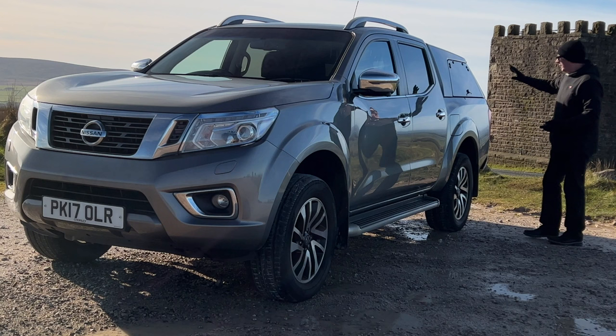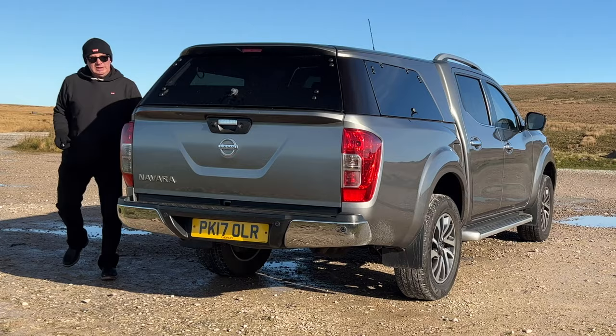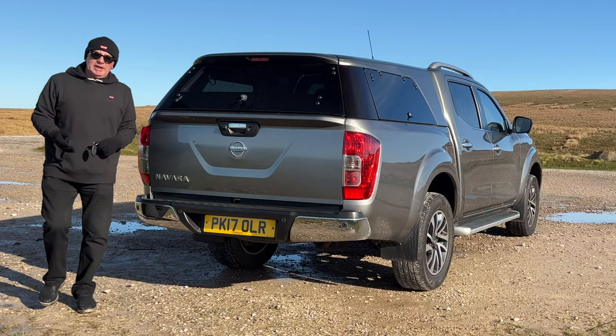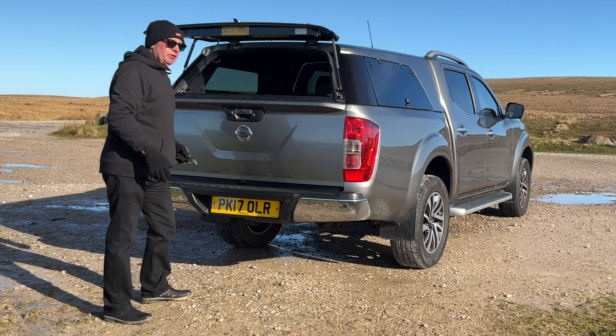Rear privacy glass over here and in the back as well, so it's difficult to see in if you keep anything in the back there. I still wouldn't suggest it, but it is difficult to see what you've got. It has this high back — the top — there you go.